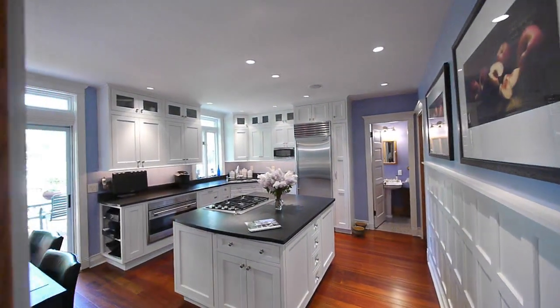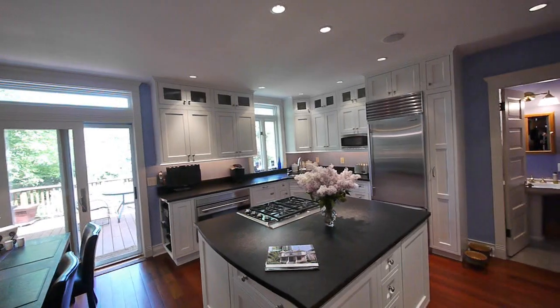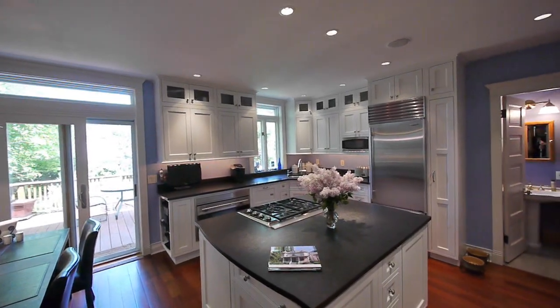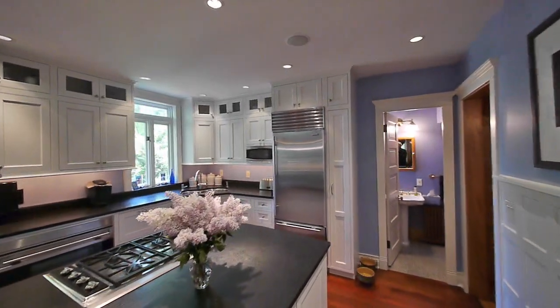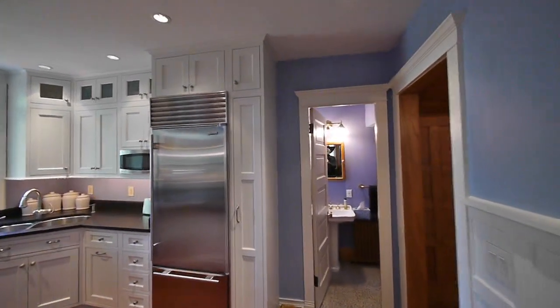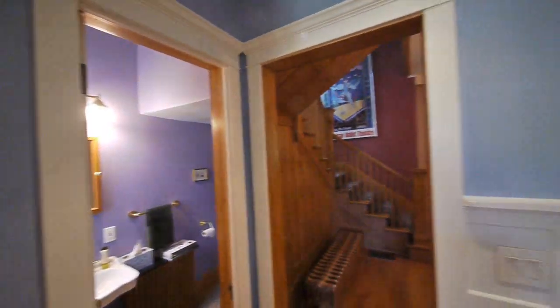Now we've moved well beyond the Victorian era — the current owners just did this kitchen last summer. All custom cabinetry, silk stone countertops, center island, all high-end appliances, sub-zero and so forth. There's a powder room adjacent, which is nice.